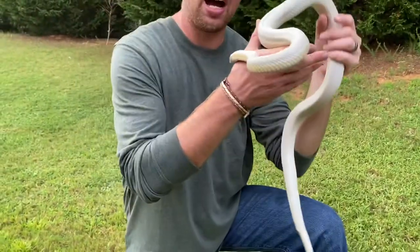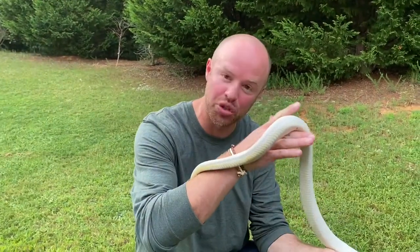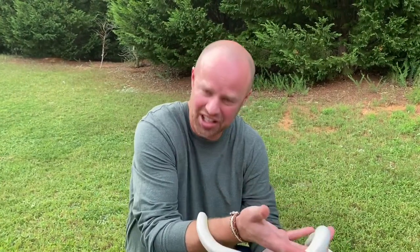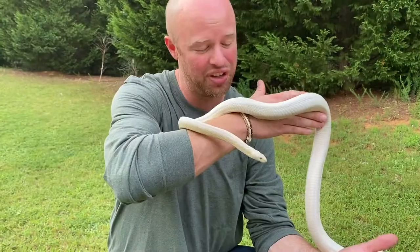I brought him outside just to get a little bit of the cloudy sunlight. Another cool fact that's way different than I'm used to is that these guys don't even need the light — they don't need the UVB or the UVA. Technically, they just need heat. I've never in my life had a snake that I didn't have to have 42 bulbs on top of to make sure they had everything they needed.